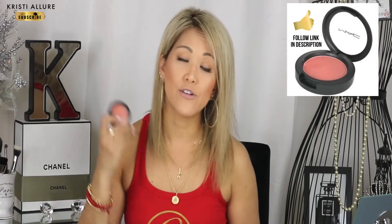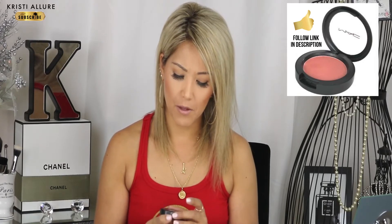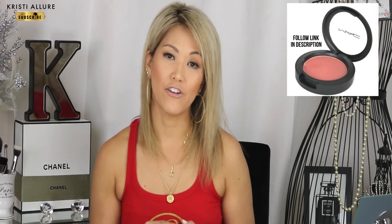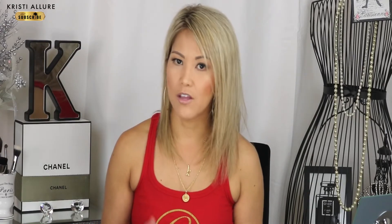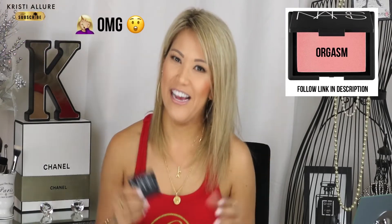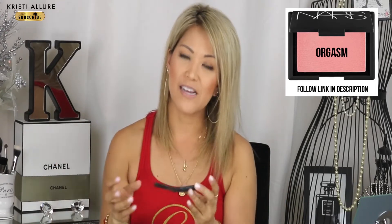For blush, MAC has been my ride-or-die since I was a teenager. I use Modern Mandarin — any of their blushes are great but they give the best pigment and finish. I also love the NARS blush in Orgasm — that beautiful pink with peachy undertones gives you really nice rosy cheeks. Since you're using bronzer, you don't need a ton of blush — just put it on the apples of your cheeks.